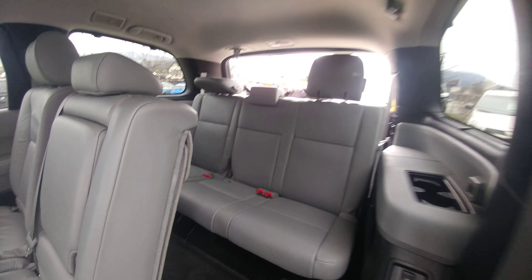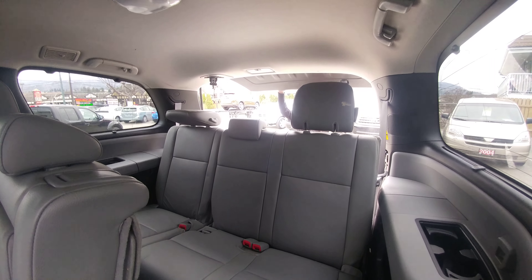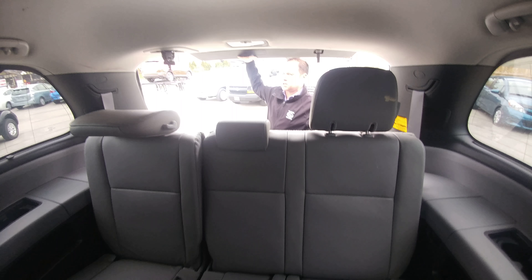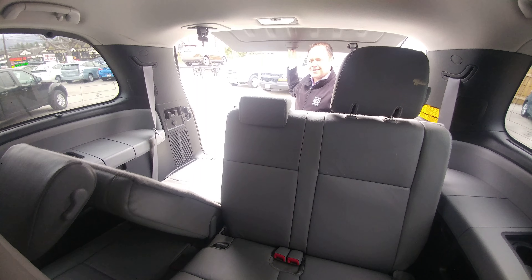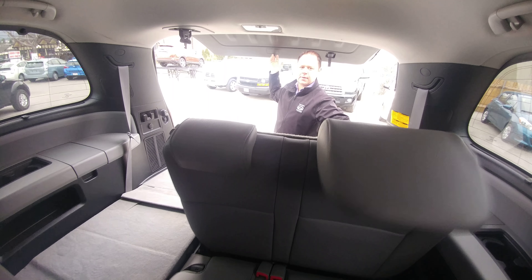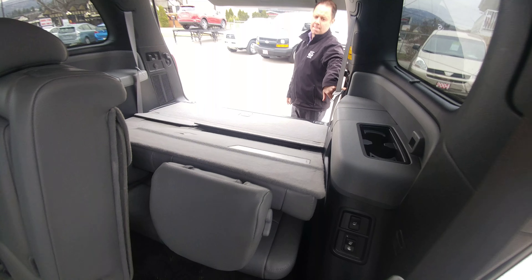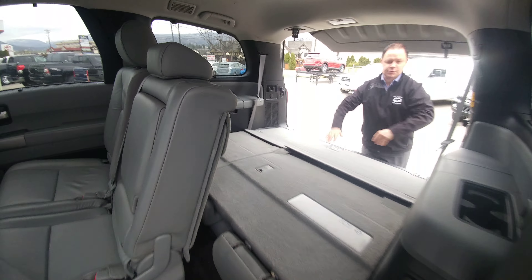You'll notice this is kind of nice — this window does slide down and out of the way, which is fantastic for loading and unloading cargo. And then just to show you here, we'll drop the seats electronically. Everything will drop as you can see, so lots and lots of space when this happens. Tons of room around here — lots of cargo space.